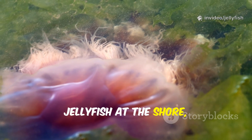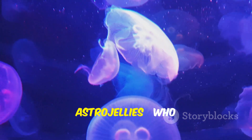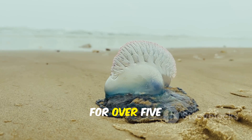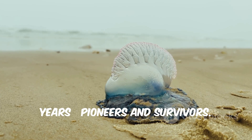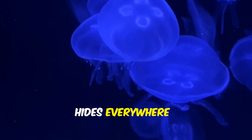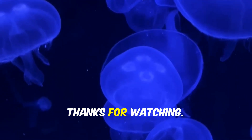Next time you see a jellyfish at the shore, don't just see a blob. Think of its cousins, the astro-jellies, who went where few earthlings have gone. They've been here for over 500 million years — pioneers and survivors. Amazing science hides everywhere, even in a drifting, brainless blob. Thanks for watching.